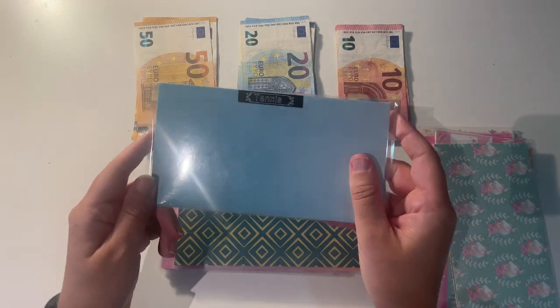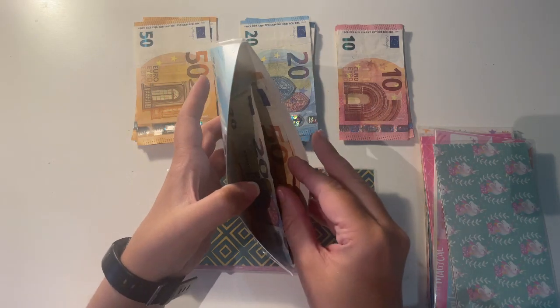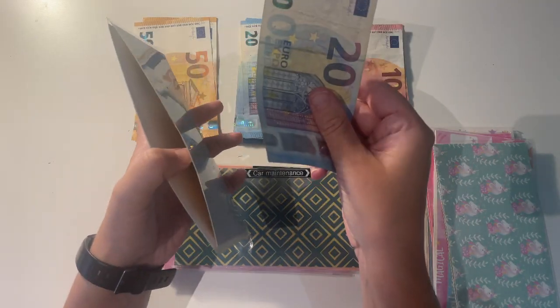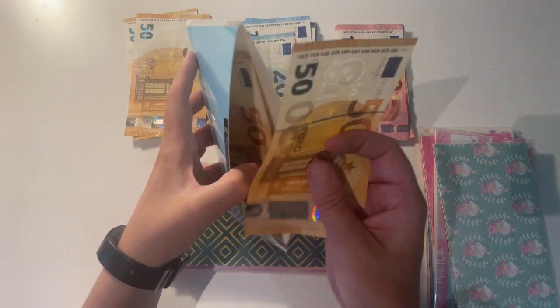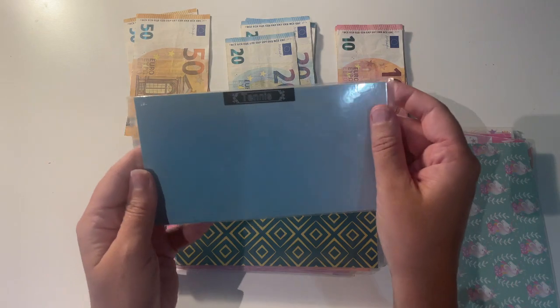Next up I have my tennis envelope, and tennis is going to be getting 30 euro. I'm going to take out the 20 and pop in a 50, so there is now 150 euro in this envelope.